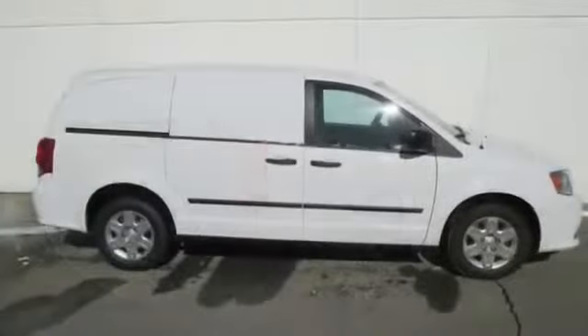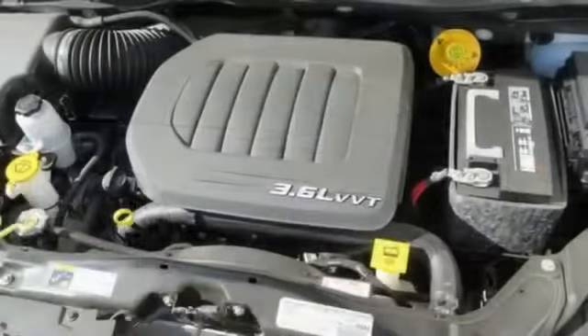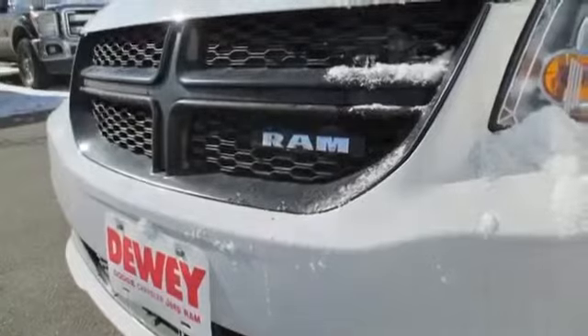Cargo van, cloth seats, cruise control, delay off headlights, dual zone climate control, front airbags, dual heated mirrors, illuminated entry, independent suspension, intermittent wipers.